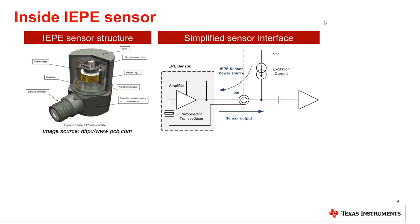A sturdy, sealed metal casing encloses a suspended mass attached to the casing through piezoelectric material. When the casing accelerates, the tension forces on the piezoelectric material change its capacitance. This capacitive change is amplified with integrated electronics, hence comes the name IEPE.